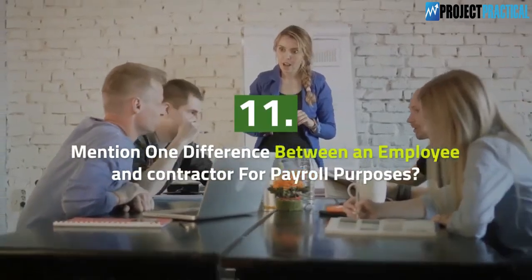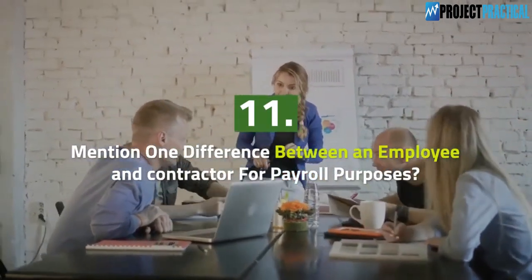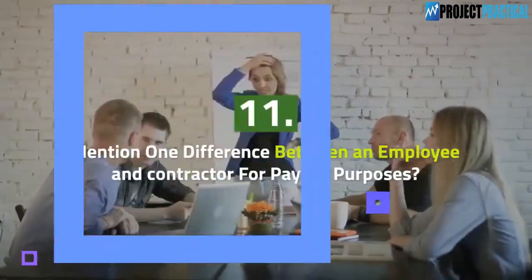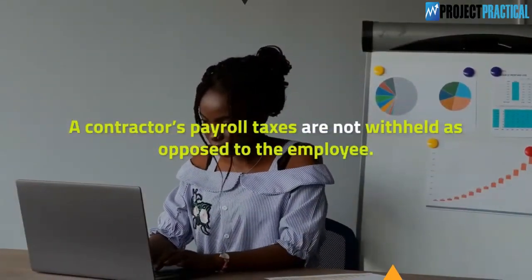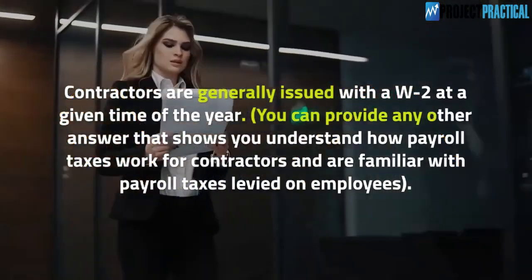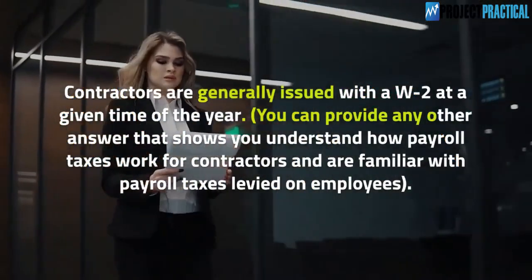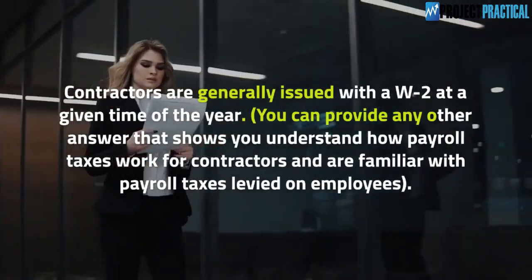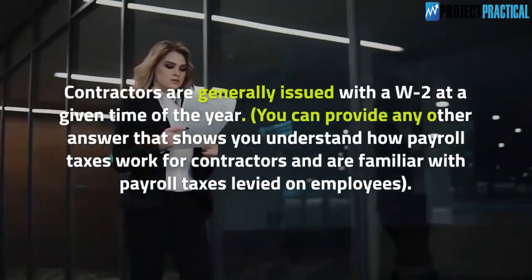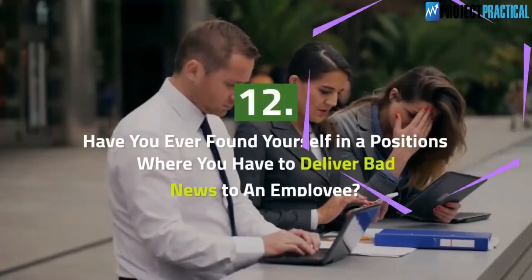Question 11: Mention one difference between an employee and a contractor for payroll purposes. A contractor's payroll taxes are not withheld, as opposed to the employee. Contractors are generally issued with a W-2 at a given time of the year. You can provide any other answer that shows you understand how payroll taxes work for contractors and are familiar with payroll taxes levied on employees.